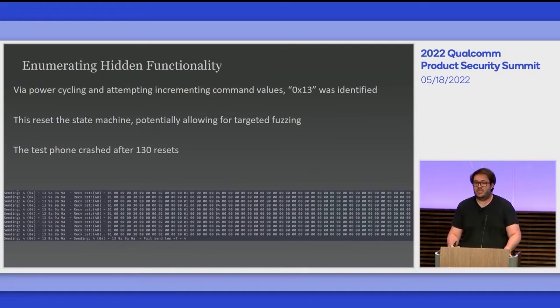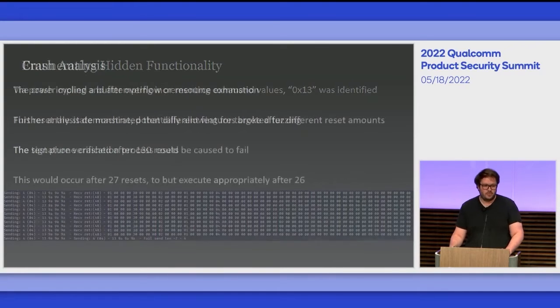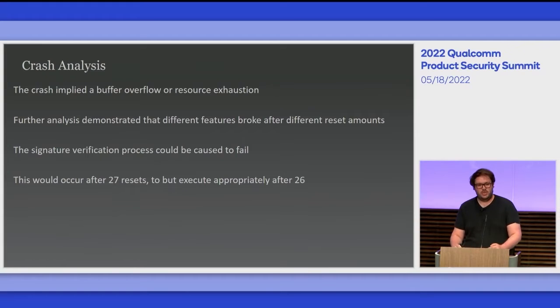I found that the 0x13 command actually just reset the state machine of the loader process, meaning I could restart the entire process. This was very useful because EDL mode is very crashy and doesn't like heavy sequence changes. However, I found my test phone would crash after sending around 130 resets — the entire USB stack would crash and I'd have to hold down the power button for quite a long time. Because this was in the PBL stored in ROM, I was doing everything side-channel, only guessing about what I was doing at each state.